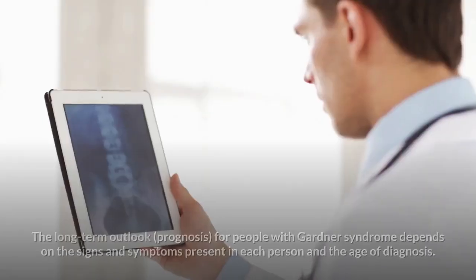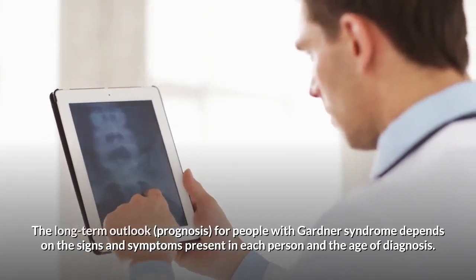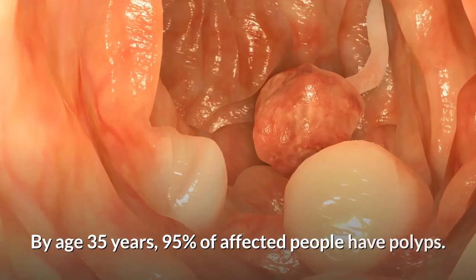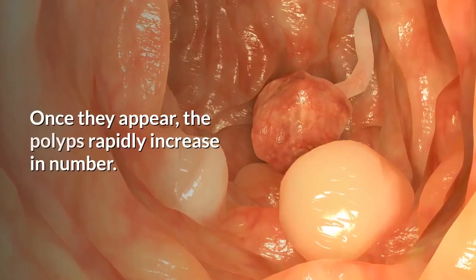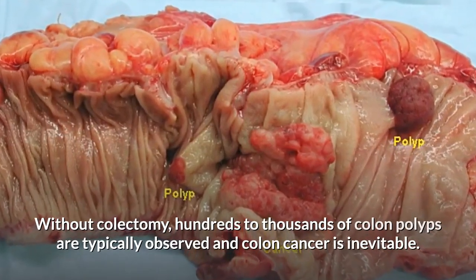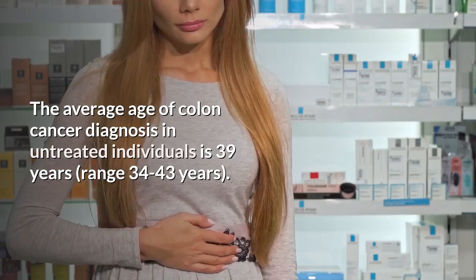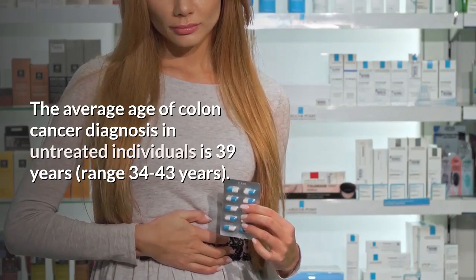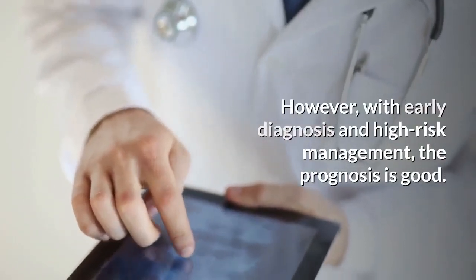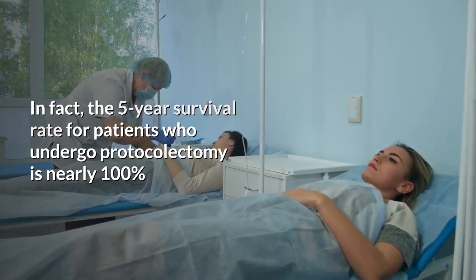The long-term outlook — prognosis — for people with Gardner syndrome depends on the signs and symptoms present in each person and the age of diagnosis. By age 35 years, 95% of affected people have polyps, and once they appear, the polyps rapidly increase in number. Without colectomy, hundreds to thousands of colon polyps are typically observed and colon cancer is inevitable. The average age of colon cancer diagnosis in untreated individuals is 39 years (range 34–43 years). However, with early diagnosis and high-risk management, the prognosis is good. In fact, the five-year survival rate for patients who undergo proctocolectomy is nearly 100%.